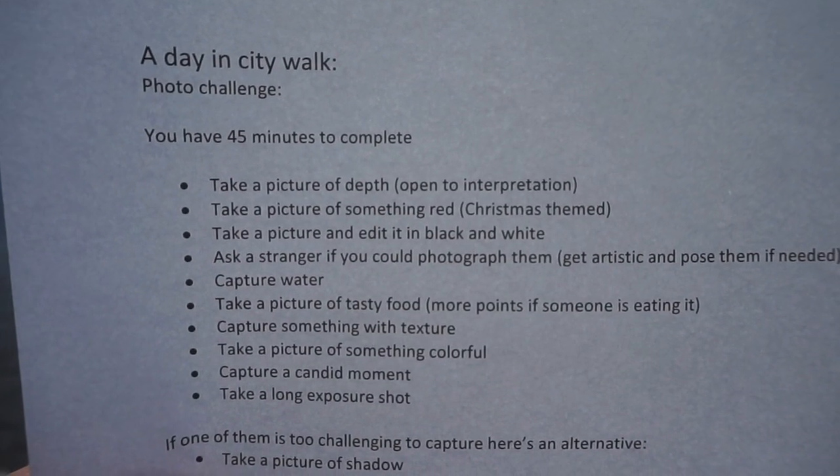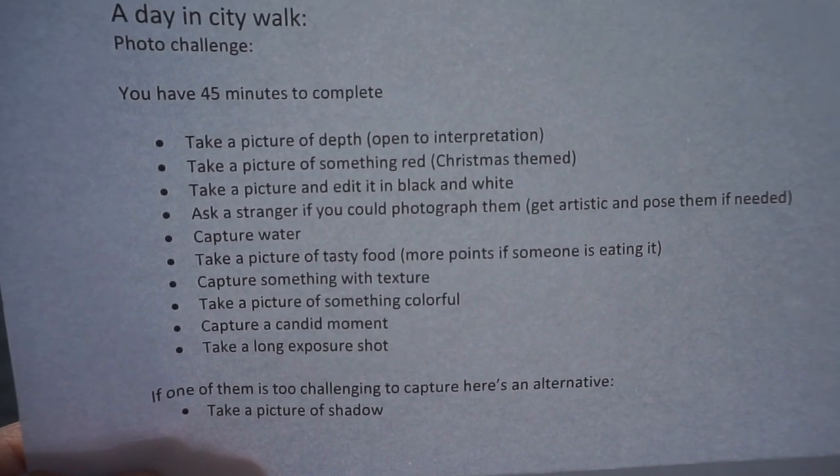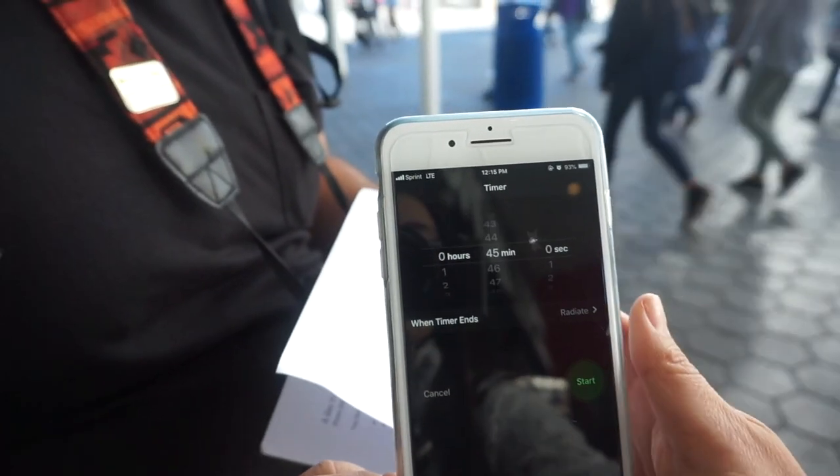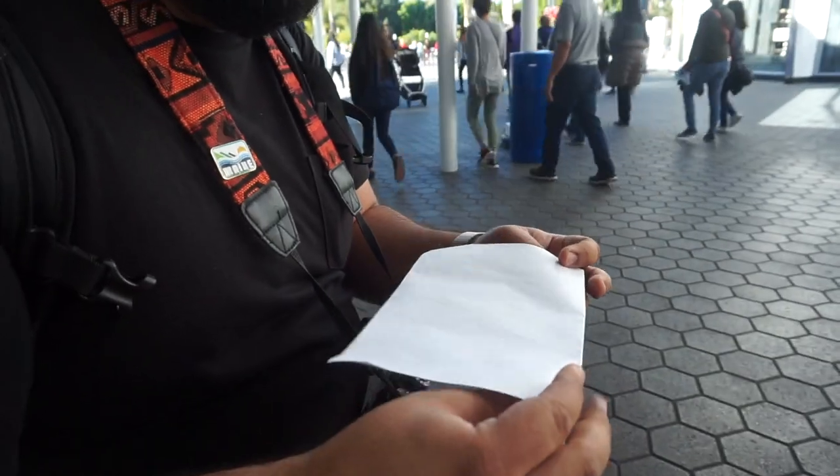We made it here to Universal Studios City Walk and I'm going to give Juan his challenge — he has not seen it yet. You have 45 minutes to complete this challenge, and the minute that we start and you are able to look at that list, the timer will start. Juan said he was actually nervous to do this, and the timer starts now.